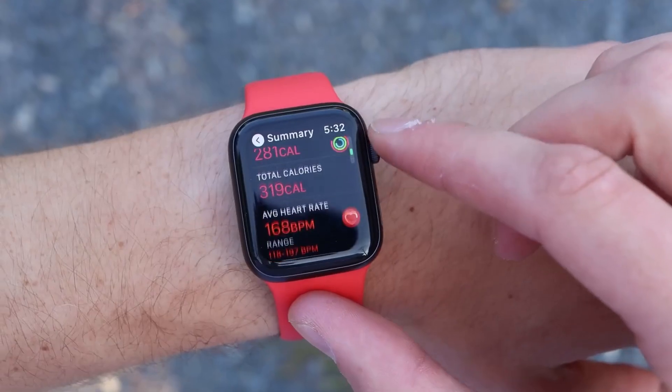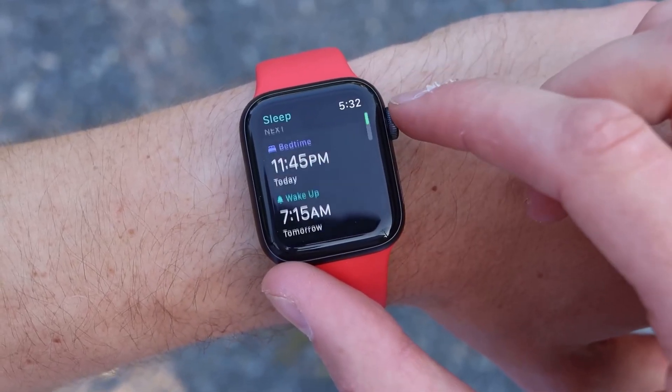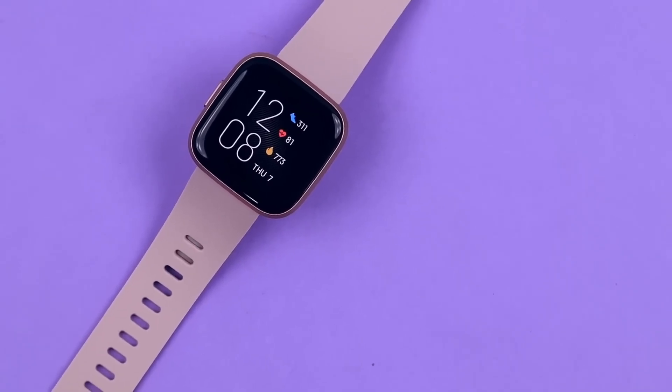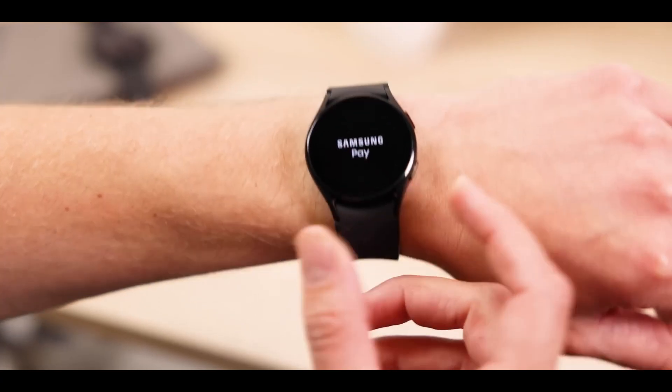So, sit back, relax, and let's unravel the best affordable smartwatches on the market right now. Don't forget to hit that subscribe button and ring the bell for all the latest updates. Now, let's get into it.